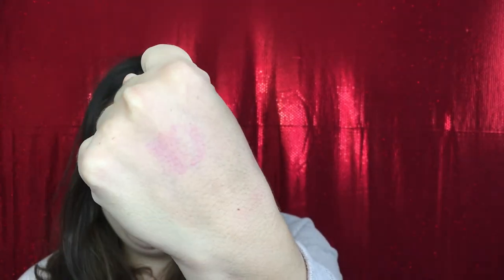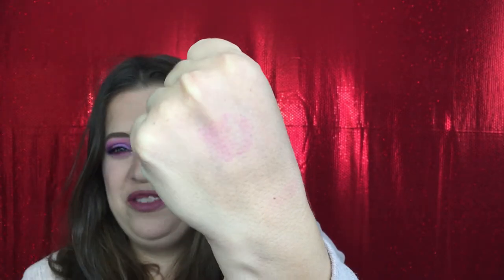I literally just scrubbed my hand and it really stained the back of my hand. We're going to have to test that out further and see if I can do something to get it off a little bit easier. If you guys have any suggestions I would love to hear them.